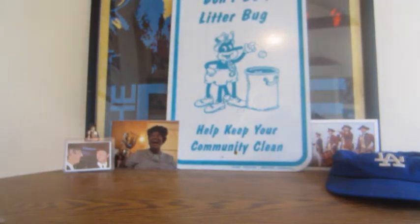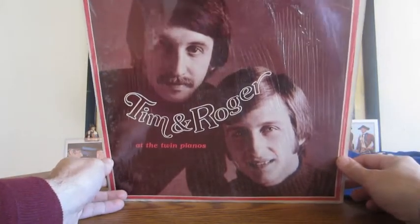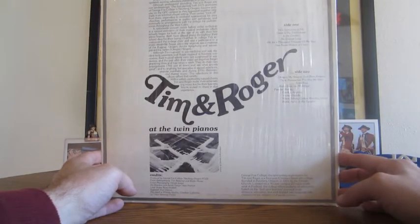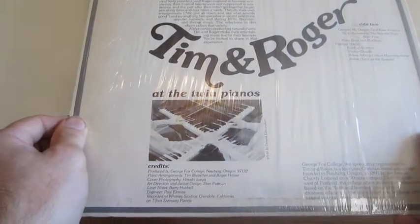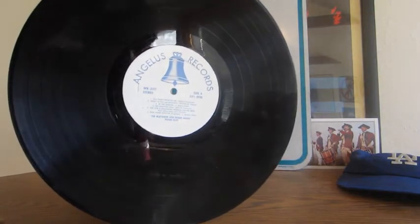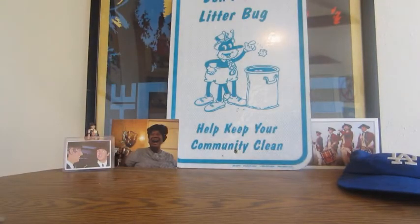Next is everybody's favorite twin piano duo — Tim and Roger. It's from George Fox College, so that's an Oregon record. Tracks include 'Yankee Doodle,' 'In the Garden,' 'No Greater Love,' 'He's Everything to Me.' It says recorded at Whitney Studios of Glendale, California, and it's still with the original plastic. This is Tim Bletcher and Roger House piano duo — always have to double check, even at this price.